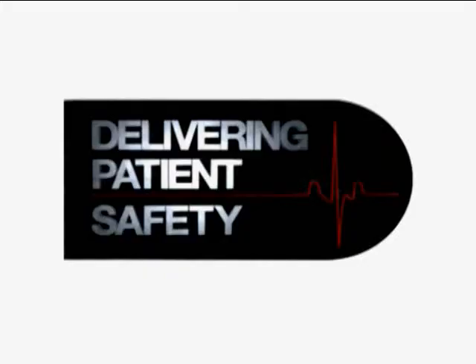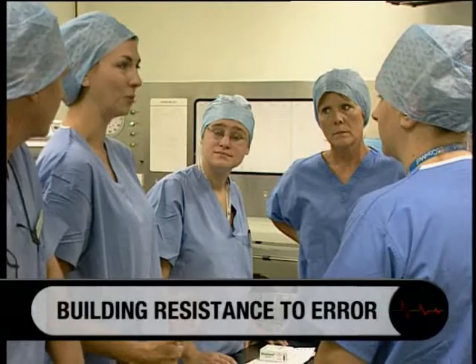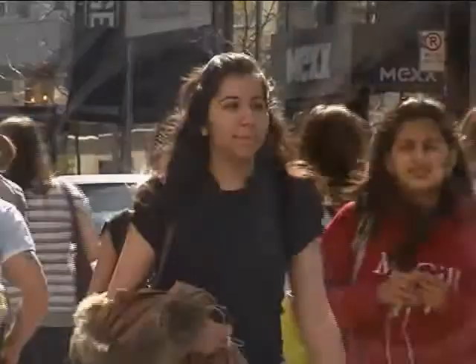Building Resistance to Error is a program which explains the principles of developing error resistance on the front line. The crucial part of error management is to identify error traps by collecting data about near misses and identifying the workplace circumstances that seem to lure people into error. Removing those error traps is really the first stage of error management. SARS had a big impact on hospitals in Ontario. We saw our colleagues getting sick and dying of a disease we knew nothing about. People didn't understand how their contaminated hands were putting their own health at risk, and that stark realization led to this campaign.